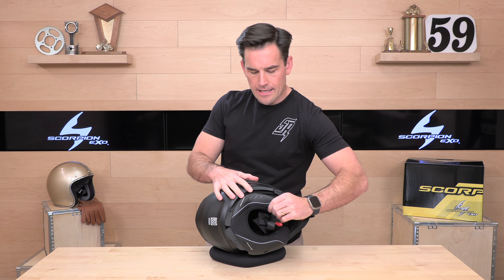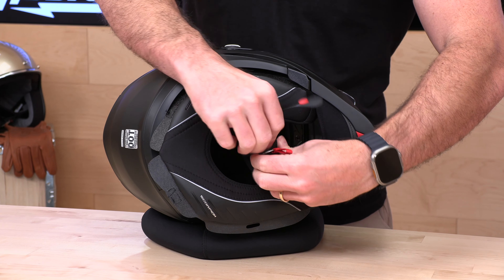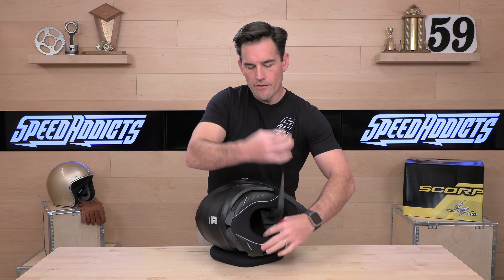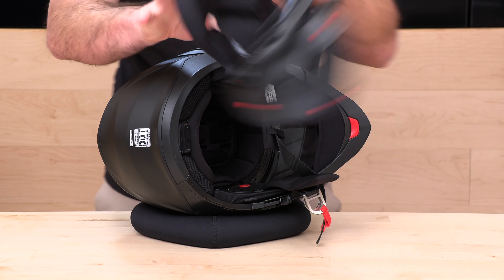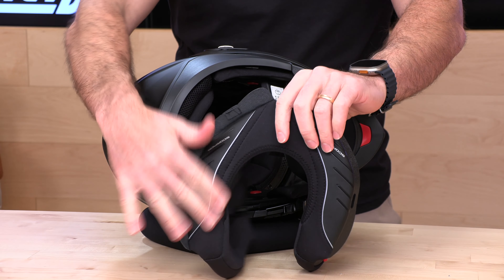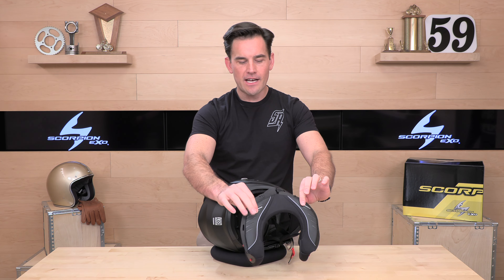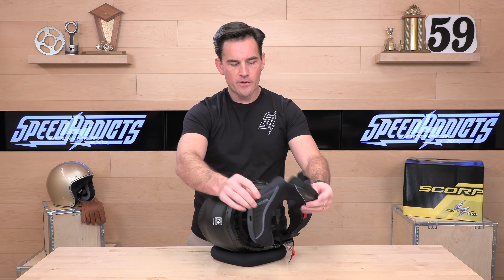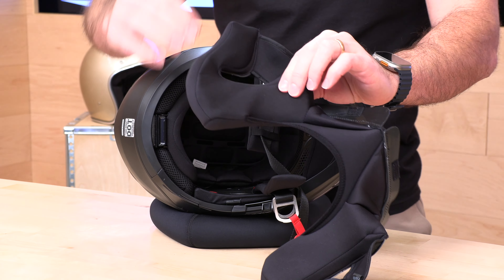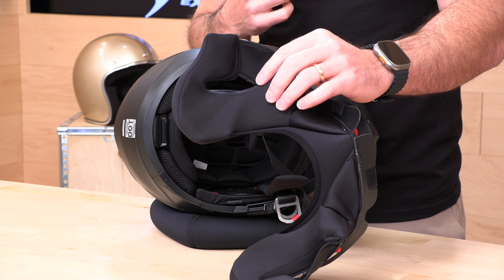The chin strap is double-D rings — they've stuck with the traditional D-ring system rather than a quick release. The cheek pads and neck roll are all one piece. That's a nice feature because over time the neck roll can fray and get chewed up. Being able to replace the neck roll and cheek pads as one affordable unit means you can totally refurbish the helmet. The cheek pads have a very nice contour — they'll mold to your face pretty quickly. I recommend buying a little snug out of the box, allowing for 10 to 15 percent break-in over your first few months of riding.